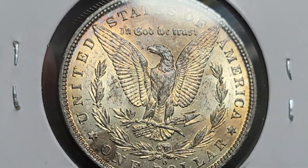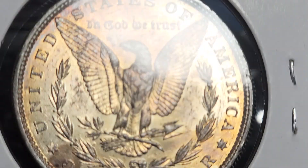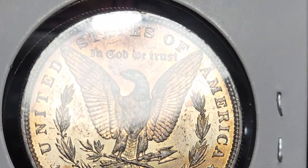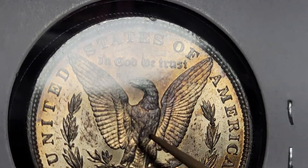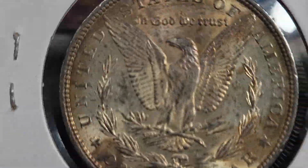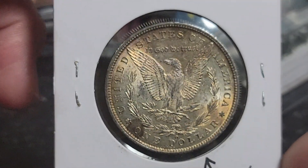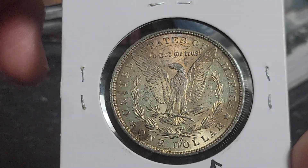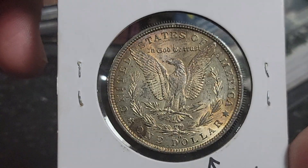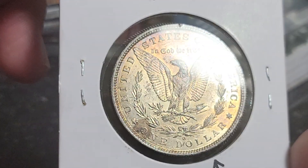This coin has a really nice look to it. It does have something going on with the chest — the breast of the eagle. If it'll focus... there is something going on here, but whatever it is, I don't think it's damage. I think it came from the mint that way. It's not wanting to focus today, but you can see it right in the middle of the bird. I may look and see if that's normal or if there are any other varieties with that.